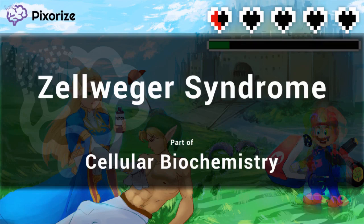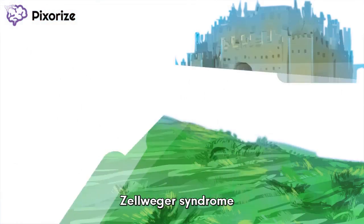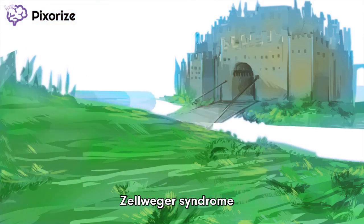Greetings from the land of Hyrule, where we find our heroes battle-worn, weary, and low on health as they attempt to save the land from the treacherous sorcerer USMLE. In this land's darkest hour, we turn to the young heroine Zellwa, who is here to help us remember Zellweger Syndrome.